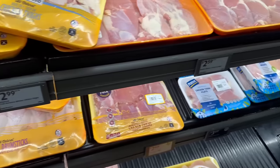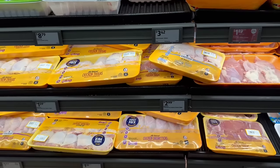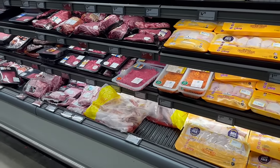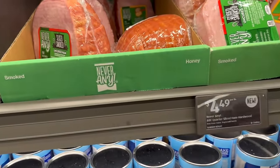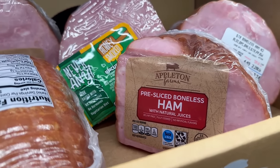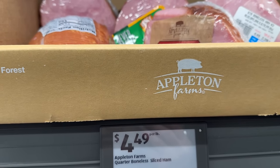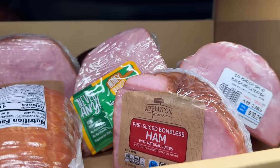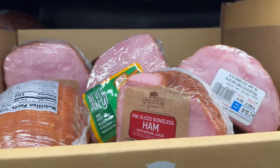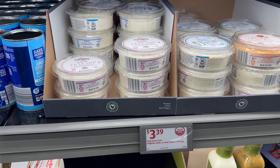I don't see the ham — I guess everybody bought it ahead of time, so kudos to them. But right here I am seeing these pre-sliced Appleton Farm spiral sliced ham halves. I guess these are the ones from the ad — now down to $1.49 per pound. I thought I was looking for a bigger ham, but that's what they are.